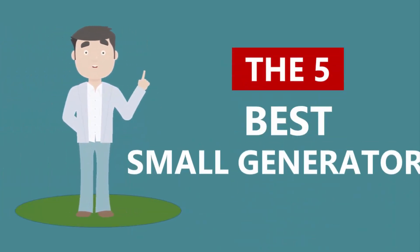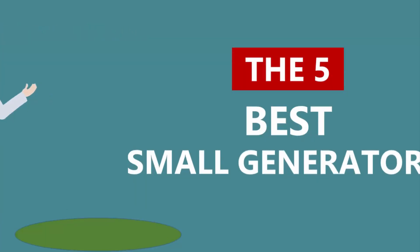Here we present the 5 best small generators. Let's get started with the list.